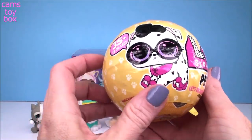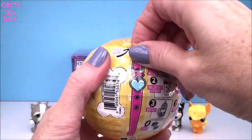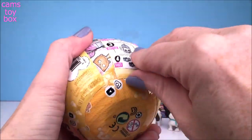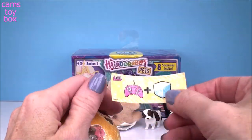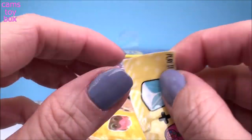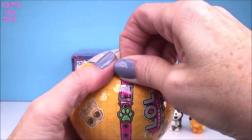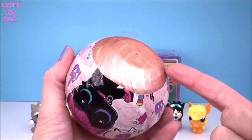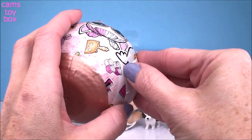Next up, we have our LOL Pets. This one is from Series 3 - we've got seven different surprises to open. Underneath the first layer, we get a secret message. We have a little game controller, like a little video game, and an ice cube. Play it cool! Guys, we got a gold ball, so that means we got a really, really special pet here today. How exciting.